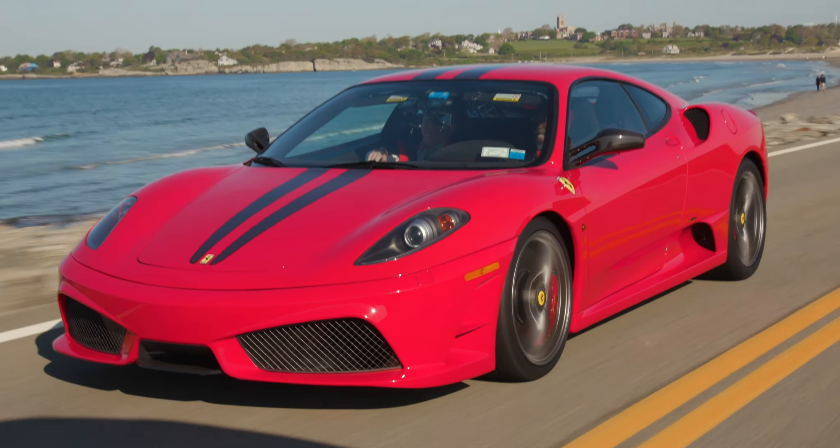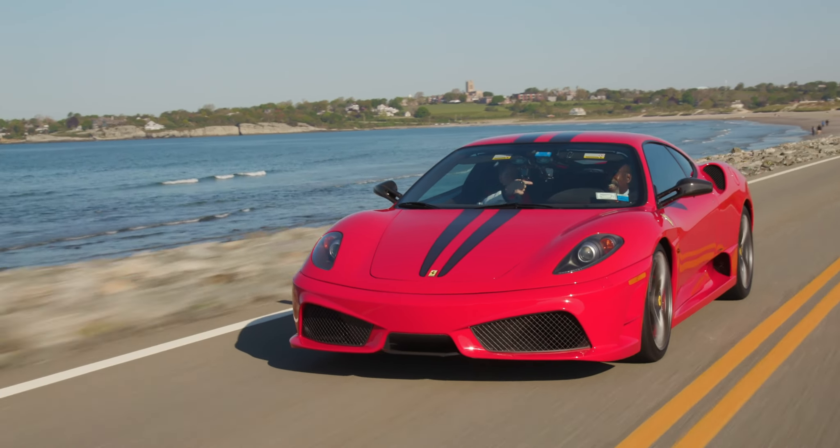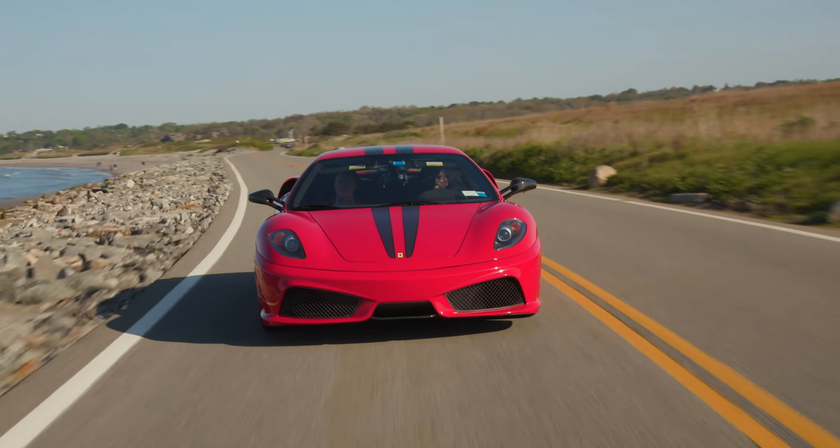The Alcantara is nice because it doesn't reflect into the windshield, so you get a really clear view. Right now we've got the sun shining and you really don't get any reflection in the windshield. It's a great example of a great material having practical benefits.